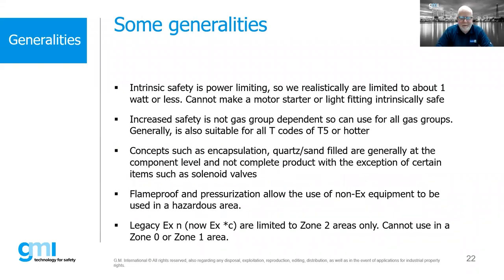A couple of generalities: intrinsic safety — every now and then someone will ask to do IS on something, and when we look at their application, it's not possible. We're basically limited to about one watt of power or less. An intrinsically safe motor starter or motor just doesn't exist — it's a unicorn. We are really limited with intrinsic safety to instrumentation circuits. 4-20 mA signals are the sweet spot for intrinsic safety — great for instrumentation, but not applicable for many other applications.